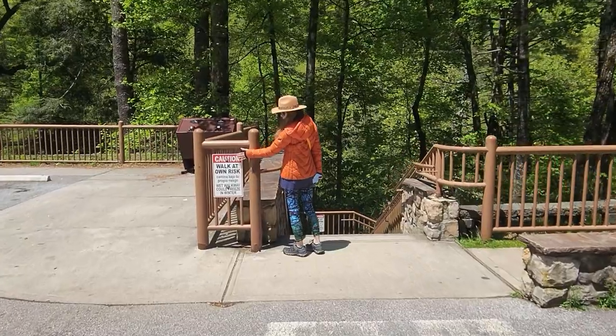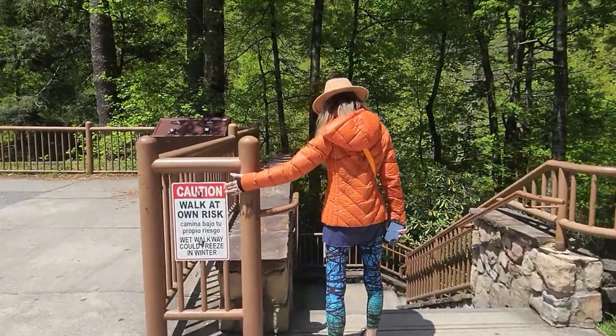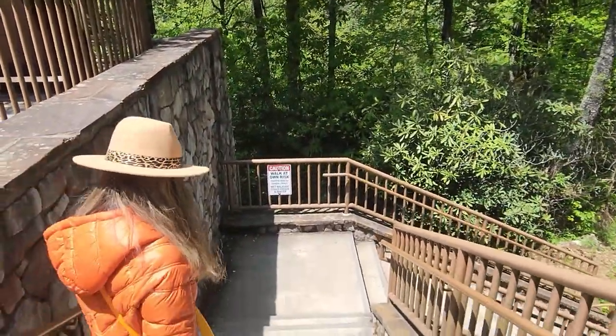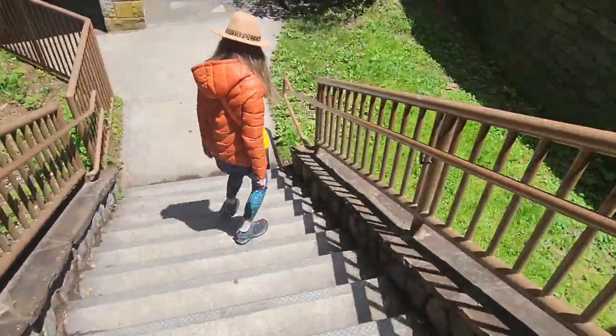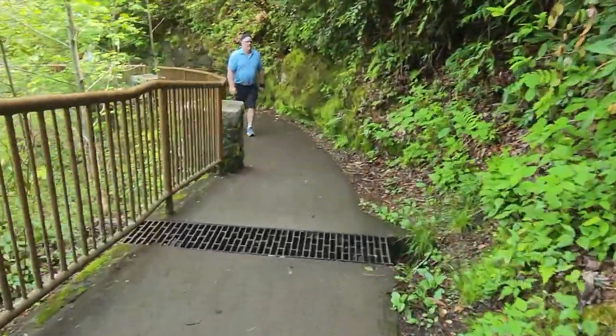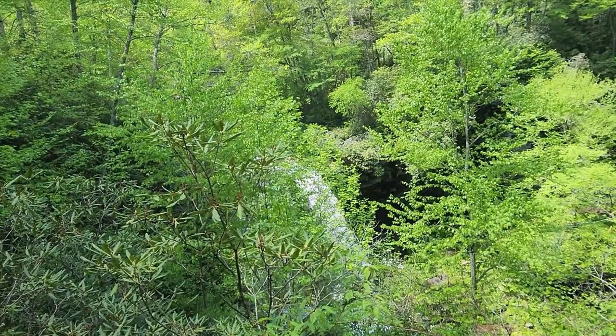Looks like my America the Beautiful Pass got me free parking. The sign says walk at your own risk — does that mean you'll carry me instead? We've actually got steps that lead down, but of course that means we'll have steps leading back up when we're done. There's a little sneak peek for y'all.